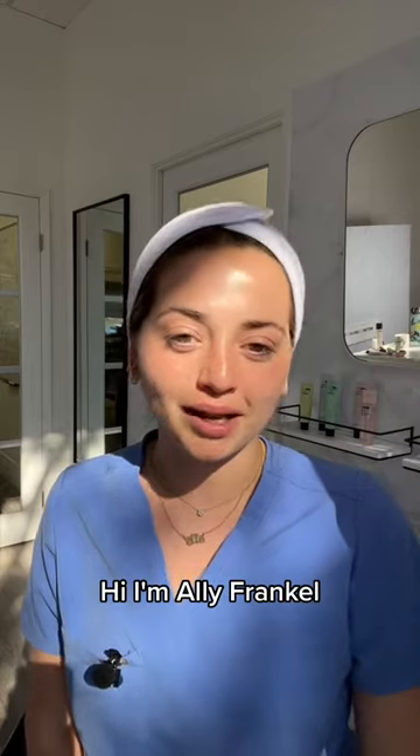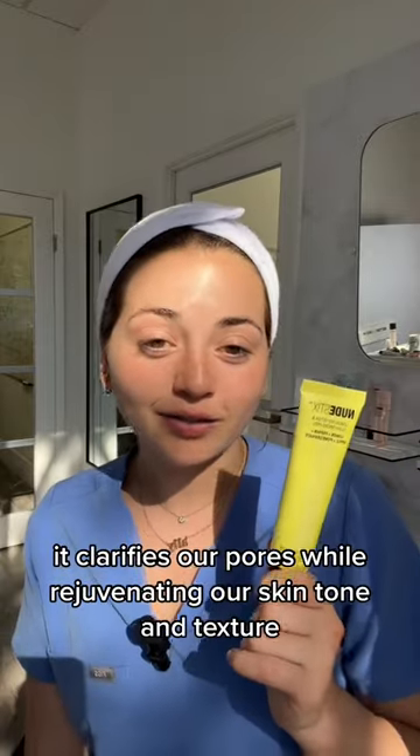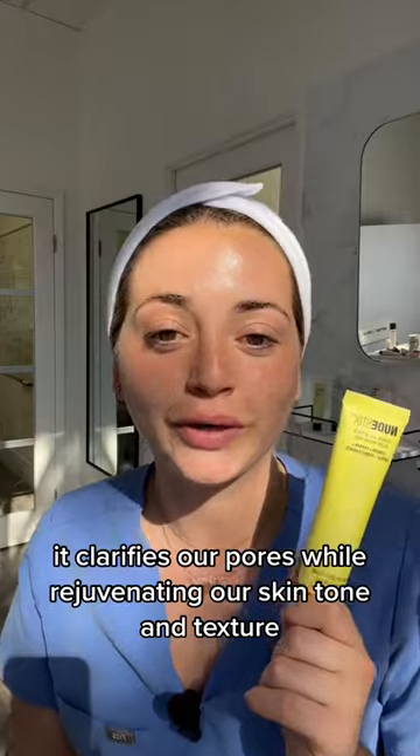Hi, I'm Ali Frankel, Nude Sticks co-founder, final year medical student, and chief skincare advisor. Our Lemonade Detox and Glow Micro Peel is a skin clarifying at-home chemical peel. It clarifies our pores while rejuvenating our skin tone and texture.